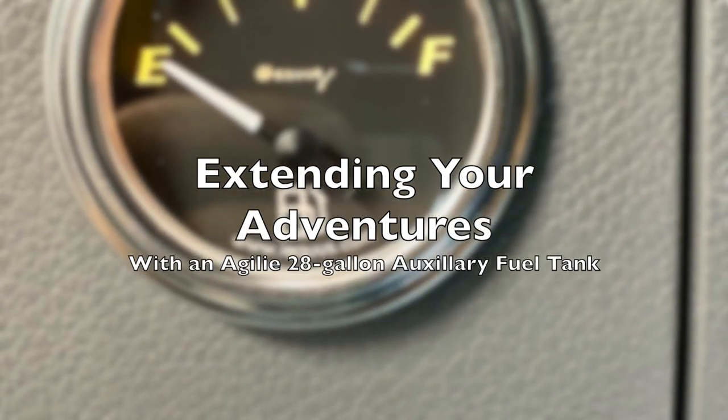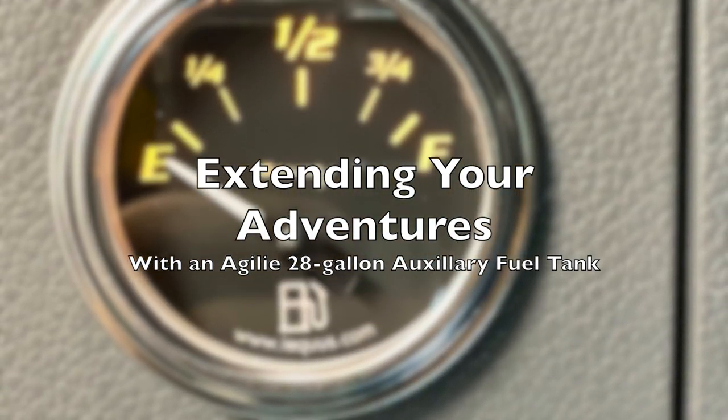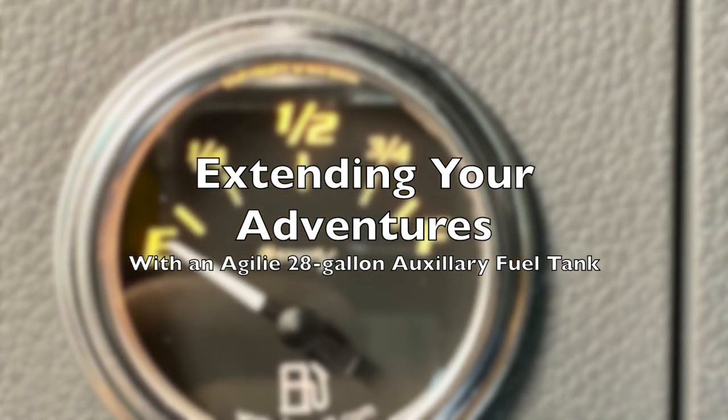Hello, Casey here. I want to talk about extending your adventures with an Agile 28-gallon auxiliary fuel tank installation.